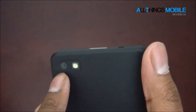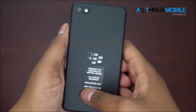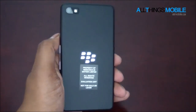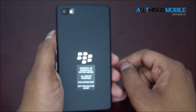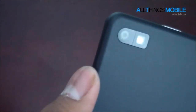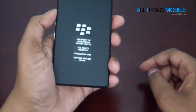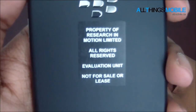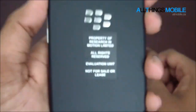On the back you've got a camera and a flash. There was a user on CrackBerry.com who managed to take a picture and transfer it to the computer, and he figured out it was 8 megapixels. I've confirmed this is an autofocus camera, so that's pretty interesting. On the back you'll also see the BlackBerry logo and 'Property of Research In Motion Limited, all rights reserved, evaluation unit, not for sale or lease.'